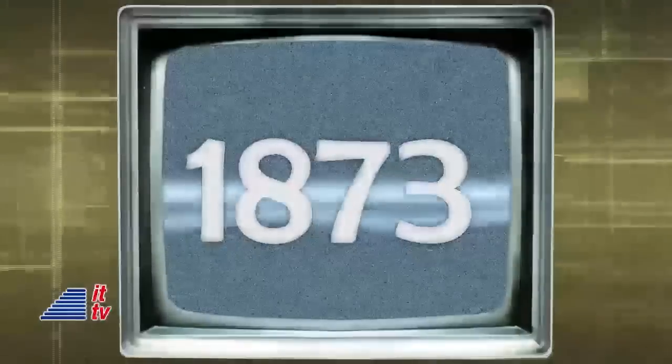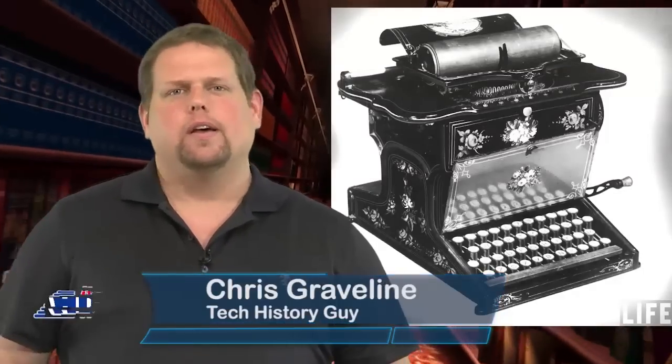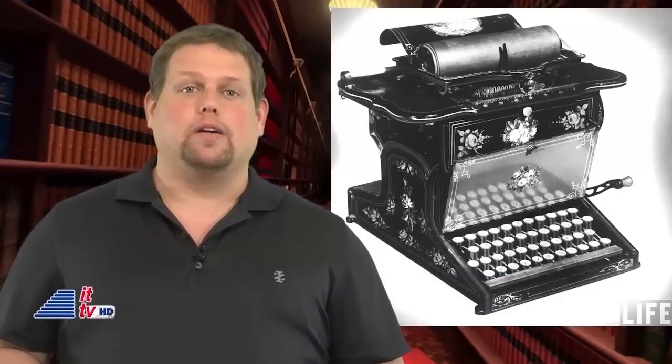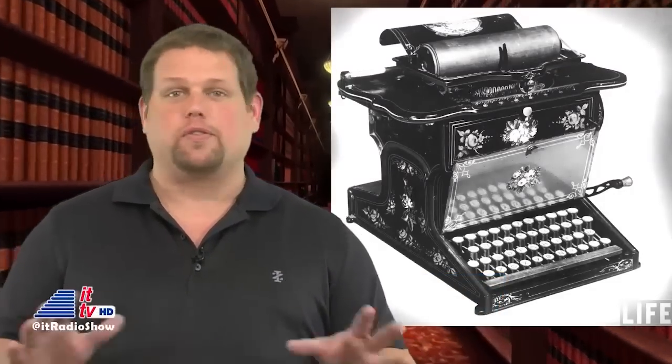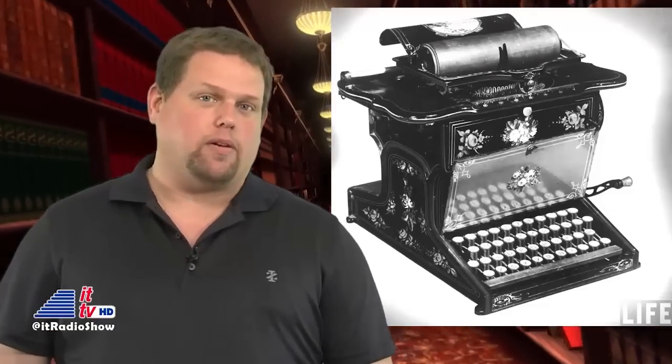This week in 1873, E. Remington and Sons of Illion, New York, began the manufacturing of the first practical typewriter. The strong-as-steel, heavy black clunkers became instant fixtures in offices across the country. It would be another half-century before electric typewriters made their appearance.